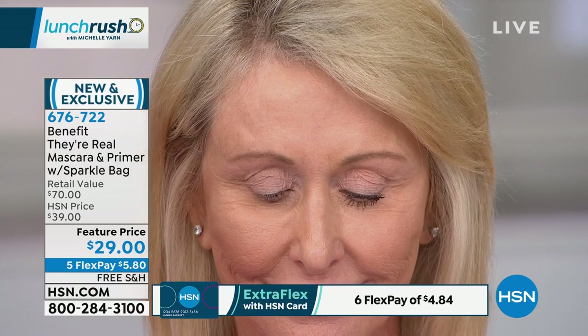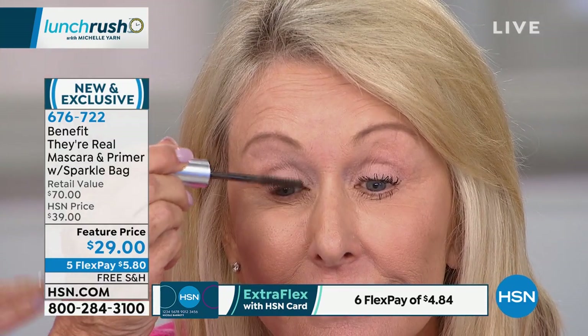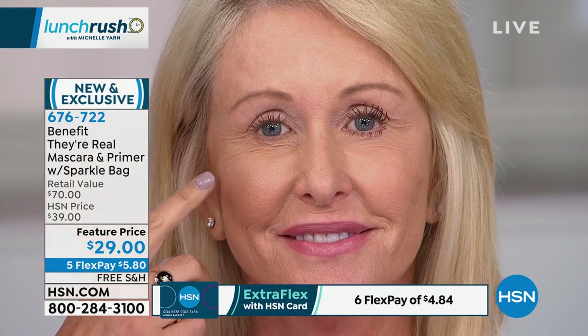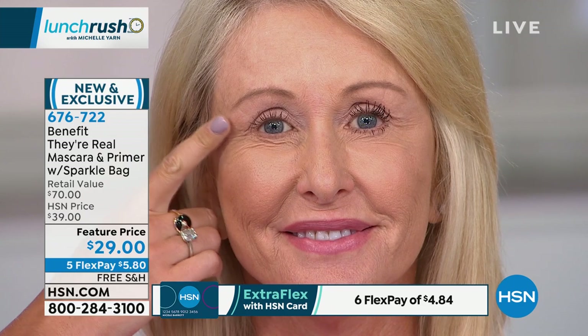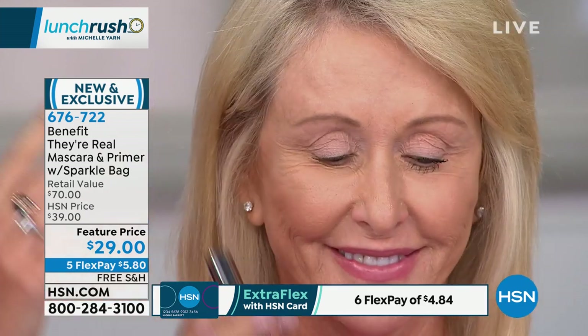I'm going to have her apply the tinted primer first. She tried this product on in the green room and she said, 'Maggie, this is perfect for me when I go play tennis, when I go shopping, grocery shopping with my friends. I'm a blonde — I don't need a dark black mascara all the time. Sometimes it's just too much look.' But look, Anne — this looks beautiful and soft. Her lashes look lifted.